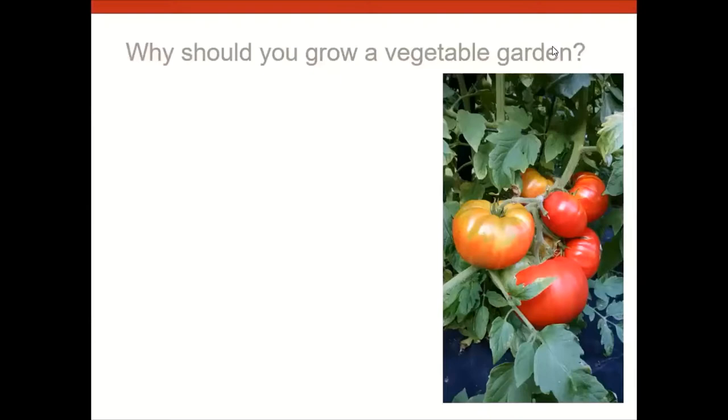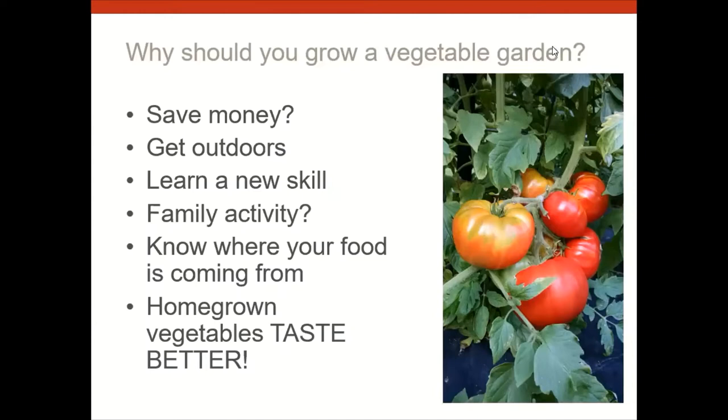So why should you grow a vegetable garden? There are a lot of great reasons, especially nowadays with the pandemic — people have had more time at home. You can save money over the long term, get outdoors, enjoy the sunshine, and get some fresh air. Maybe you'll save money — perhaps not the first year if you have a lot of setting up to do, but certainly over time.